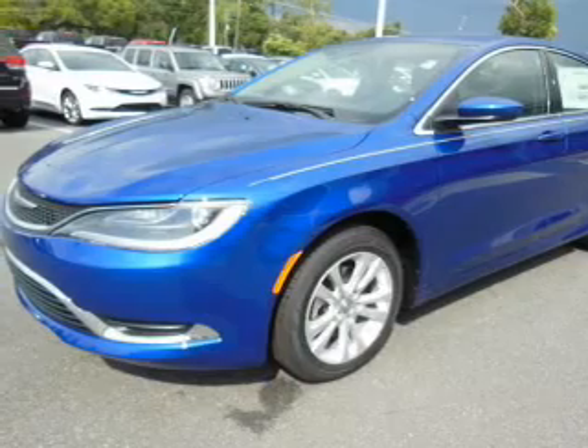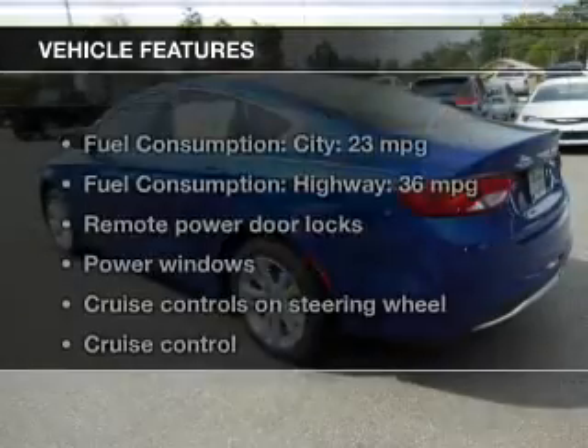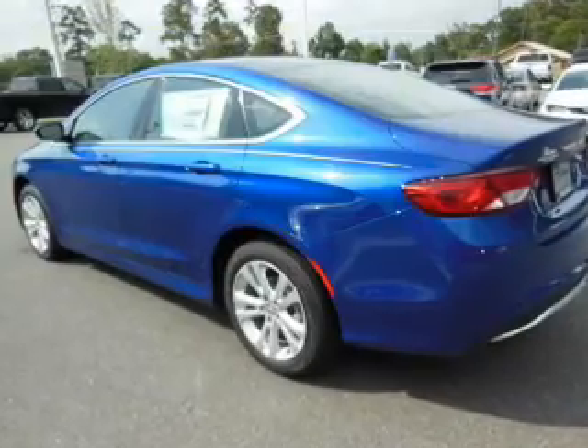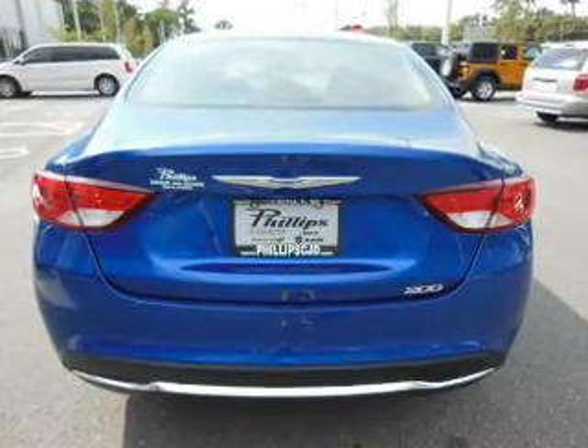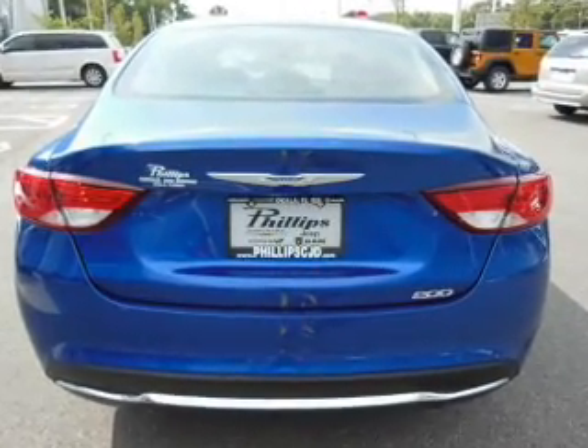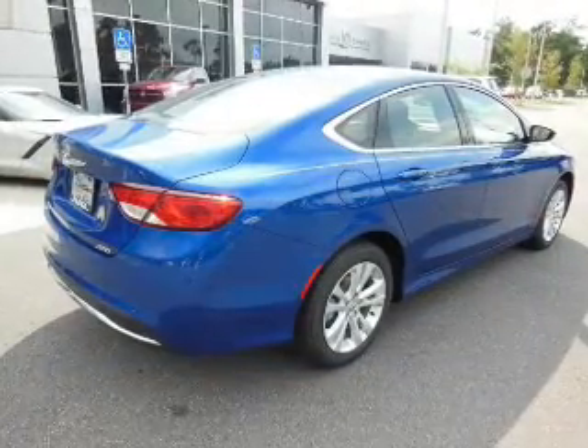It brakes safely with the anti-lock braking system. Plus enjoy these notable features that are included in this vehicle: power door locks, power windows, cruise control, Bluetooth wireless, an AM-FM stereo with a CD player, power mirrors, and an alarm system.